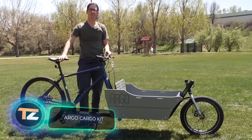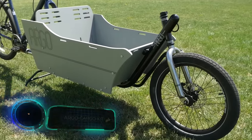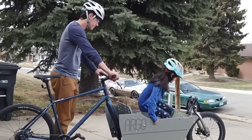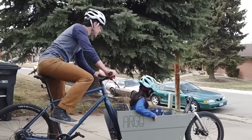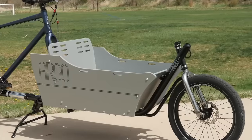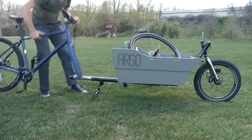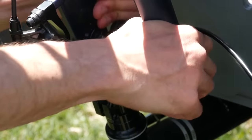Argo Cargo Kit. Eco-friendliness and mobility are two increasingly popular concepts, and it is for this reason that cargo bikes are becoming more and more popular. But what if you need both a regular vehicle and a cargo vehicle, but don't have too much space? Argo Cargo Bikes have found a solution and have developed a unique set capable of modifying an ordinary bicycle in just a minute.